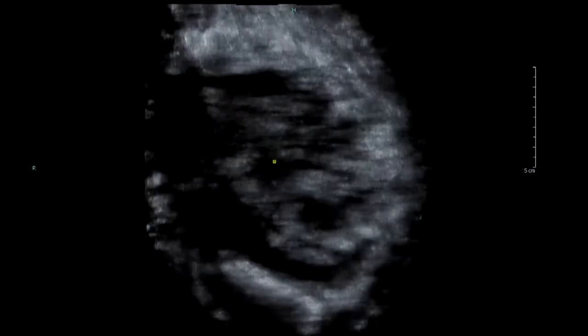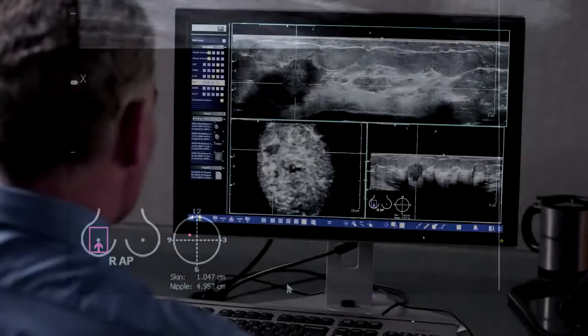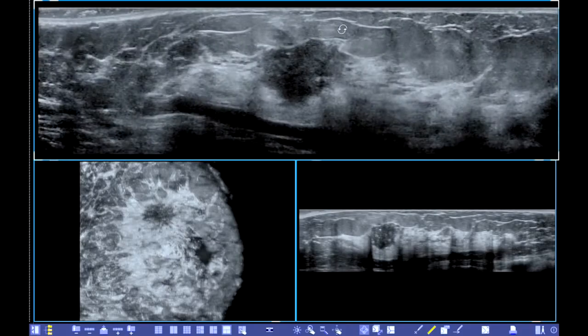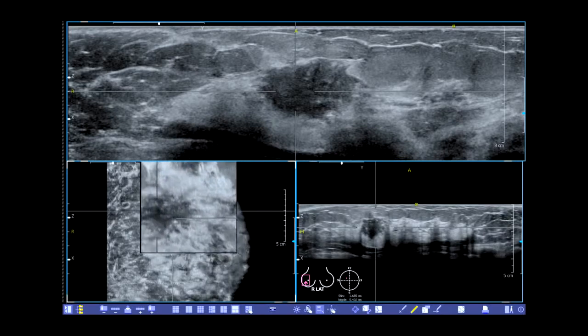This is a tremendous benefit of volume imaging. The system also provides precise positional reference markers including location from the nipple, depth, and distance from the skin to ensure accurate and consistent follow-up exams. Physicians can use the free rotation tool to manipulate the full volume image as if they were performing the actual exam, eliminating the need to re-scan the patient. The magnifier tool provides enhanced review capabilities.